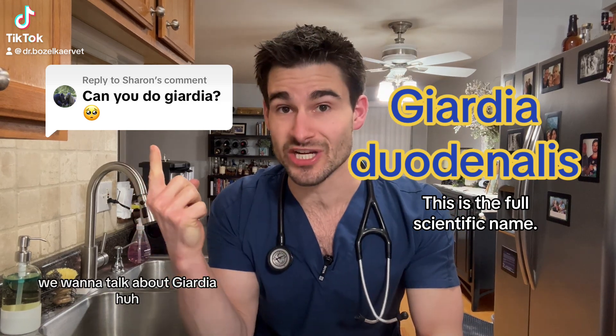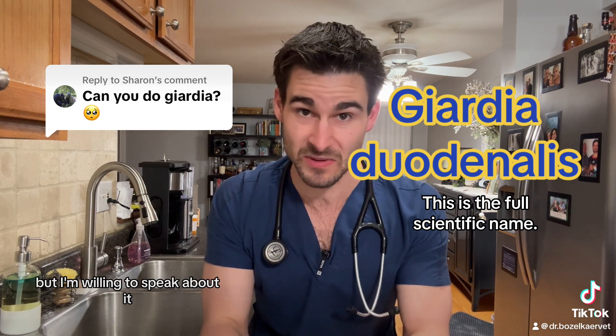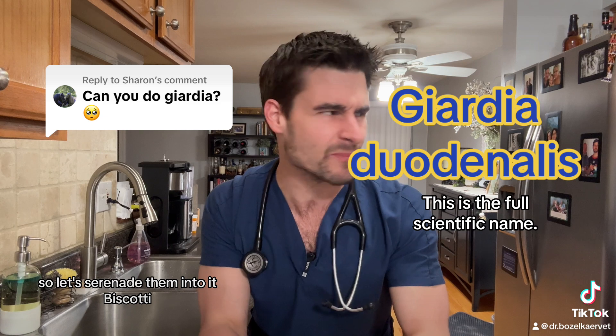Okay pet parents, so we want to talk about giardia. Well this is a little bit of a crappy topic but I'm willing to speak about it, so let's serenade him into it, Biscotti.